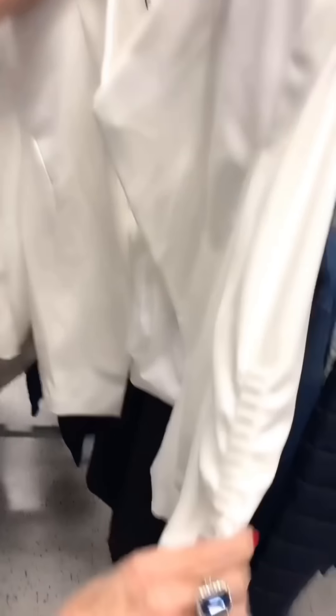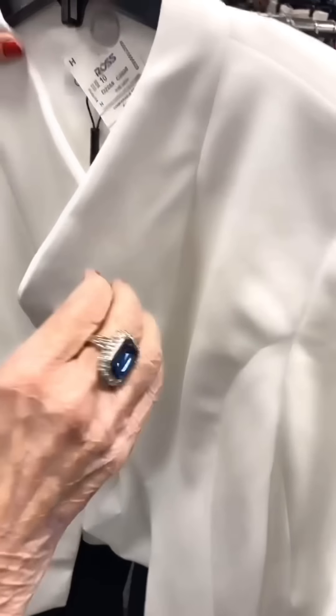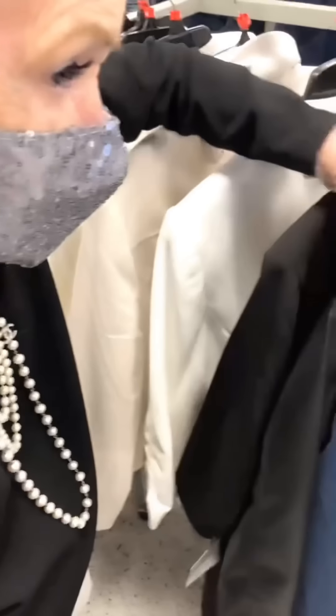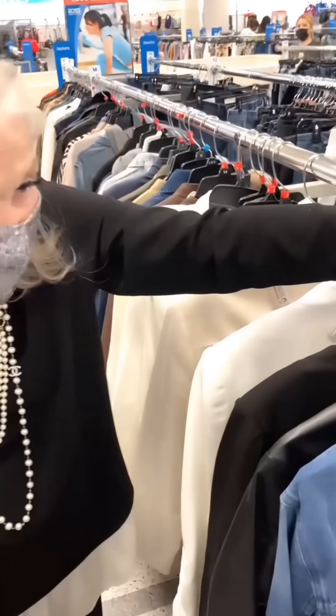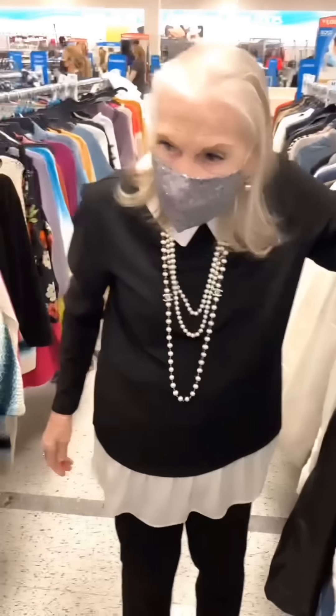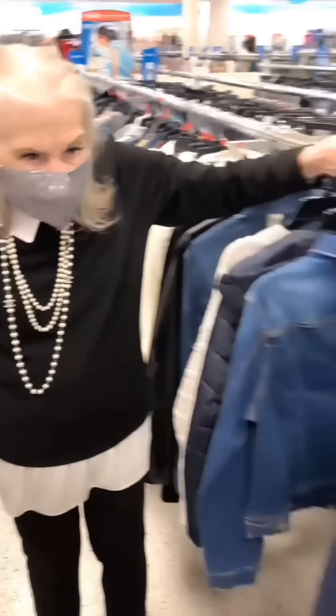She also considers a Calvin Klein jacket for only $24 — no buttons, nice sleeves. The male companion admits he can't tell the difference between the options: 'I don't know a thing about women's fashion — it all looks the same to me.'